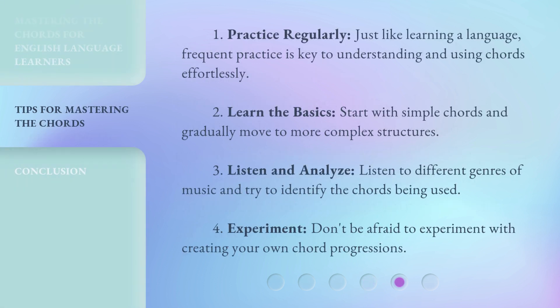1. Practice regularly. Just like learning a language, frequent practice is key to understanding and using chords effortlessly. 2. Learn the basics. Start with simple chords and gradually move to more complex structures. 3. Listen and analyze. Listen to different genres of music and try to identify the chords being used. 4. Experiment. Don't be afraid to experiment with creating your own chord progressions.